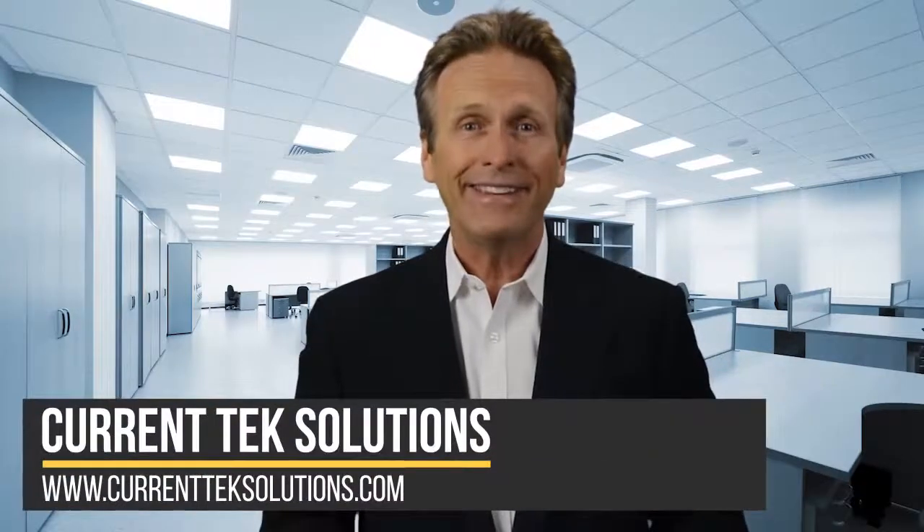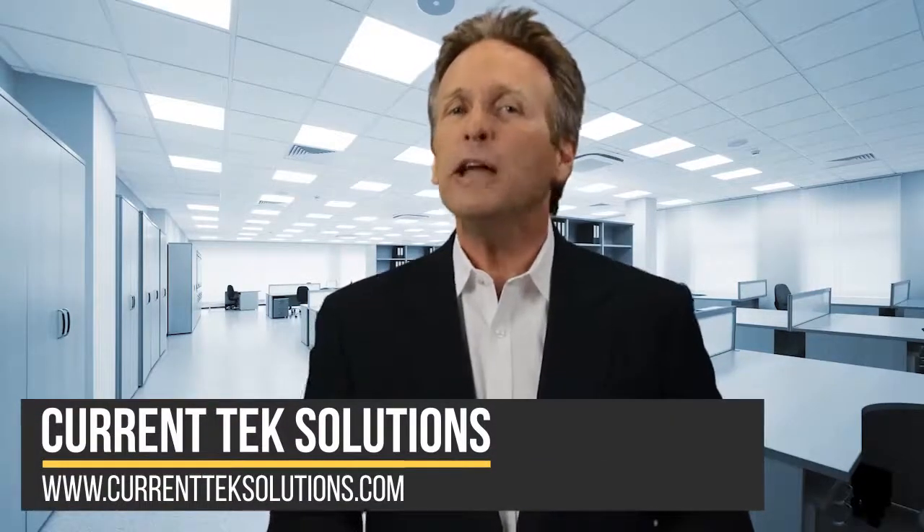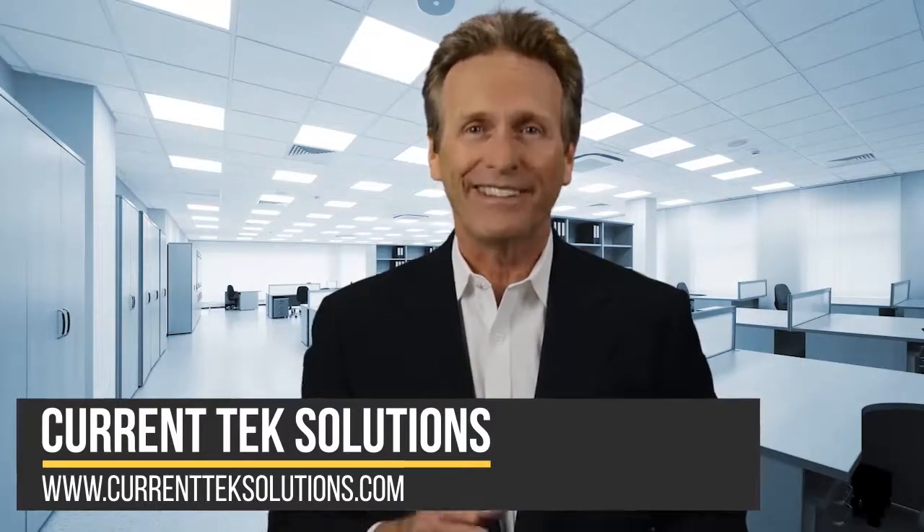Is your business suffering because of outdated technology? The short answer is, it might be. In this video, we'll outline three ways that upgrading your firm's technology can help improve your bottom line, coming up next.